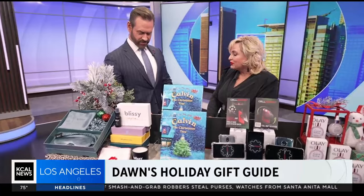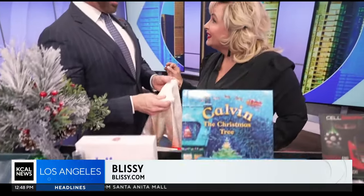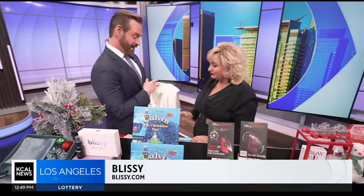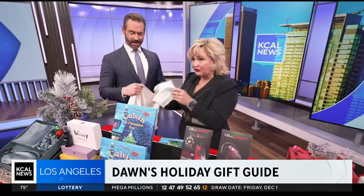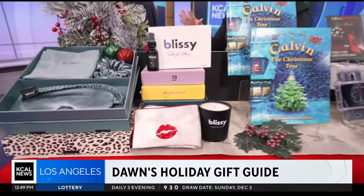Lastly, there's Blissey — made from proprietary 100% pure mulberry 22 momme silk. It's a pillowcase. If you're sleeping on cotton, we're changing that today. This is an award-winning product with over 100,000 five-star reviews, and three million pillowcases have already been sold.